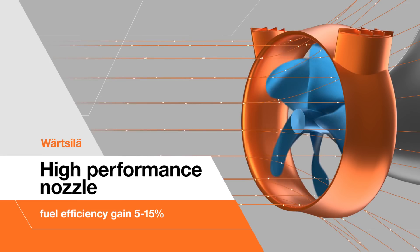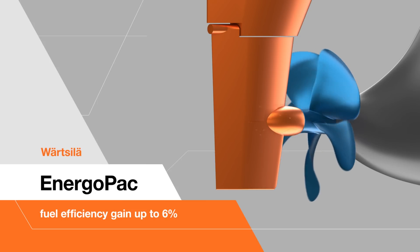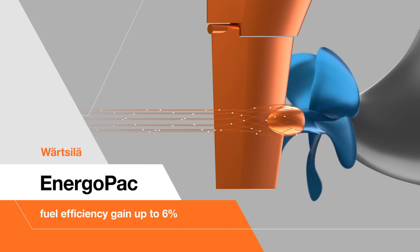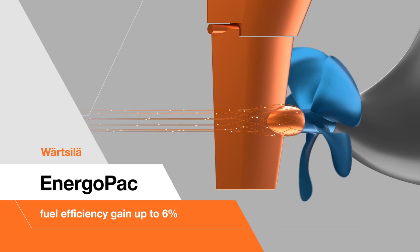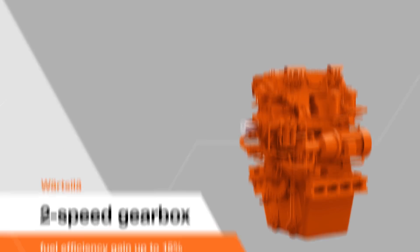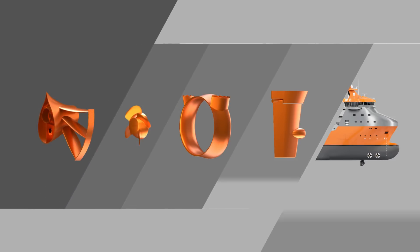Energo Pack is Wärtsilä's optimized solution for ocean-going vessels that provides outstanding maneuverability, reduced fuel consumption, and improved onboard comfortability. The Wärtsilä 2-speed gearbox maintains thrust at lower propeller RPMs, increasing efficiency by 10 to 15%. The hydrodynamic effects of energy saving devices are formed not just by the interaction between the device and the propeller, but also by interaction with the hull of the ship.